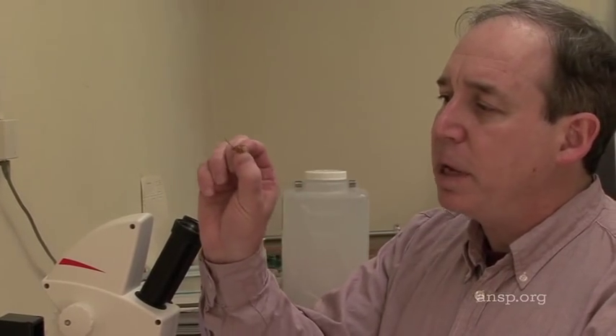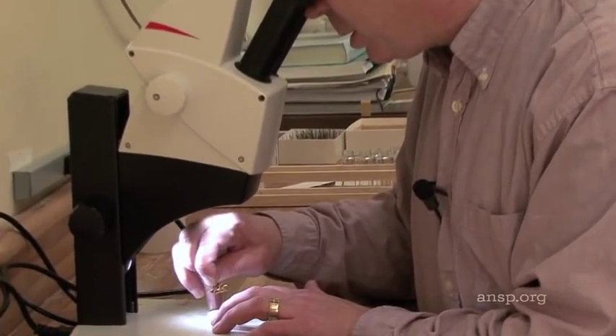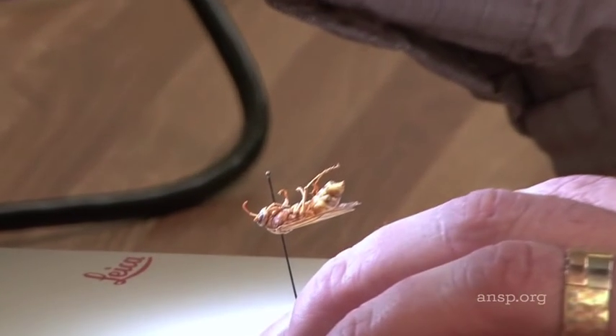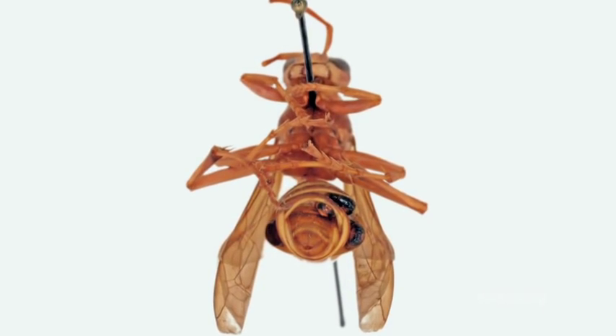This is a specimen of a vespid wasp and it has three female Strepsipterans embedded in its abdomen. The species that are parasites of wasps and bees will wait until their host is actually visiting a flower, sipping nectar or collecting pollen, and then they will hitch a ride back to the colony.